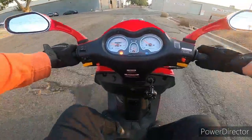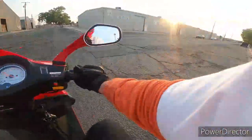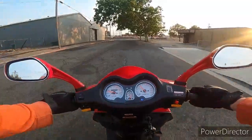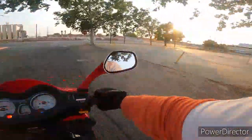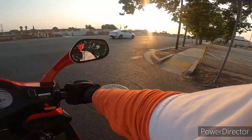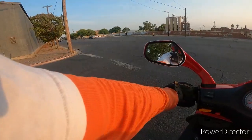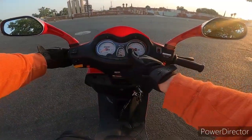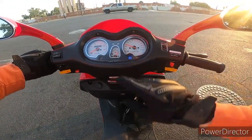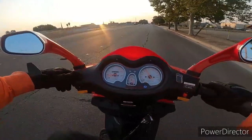That orange light scared me at first — I was like, why do I have an engine light? But it comes on every time I put on my brakes. This is smooth sailing. My idle is a little bit too high — look at my RPMs right there. It shouldn't be way up there; it should be underneath two, somewhere around one and a half. It's way up there at three, three and a quarter.